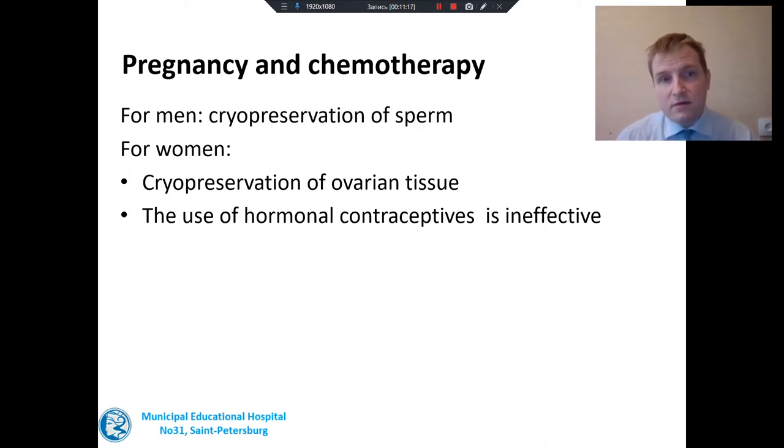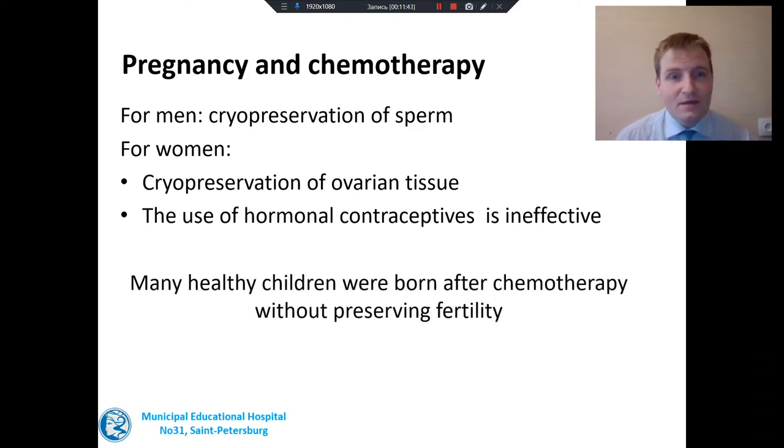Nevertheless, cryopreservation of ovarian tissue is now the best method. In previous years, doctors used hormonal contraceptives to suppress the ovaries. But from the modern position of science, this method has been proved to be ineffective. However, during my 15 years of practice, I have seen a lot of healthy children who were born after chemotherapy, even without any fertility preservation.